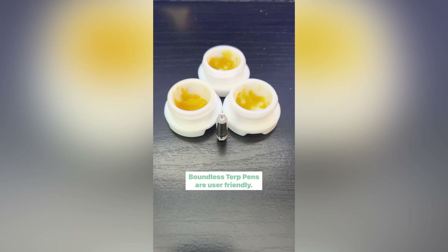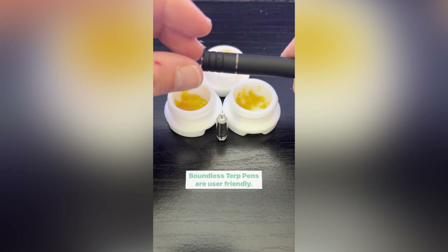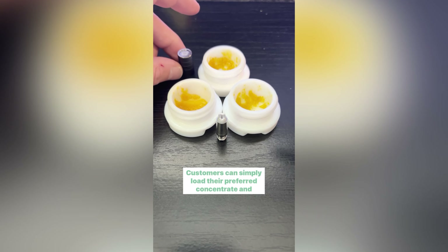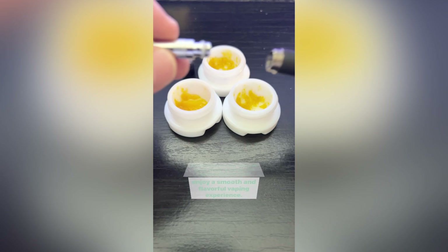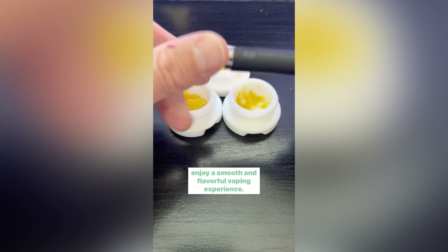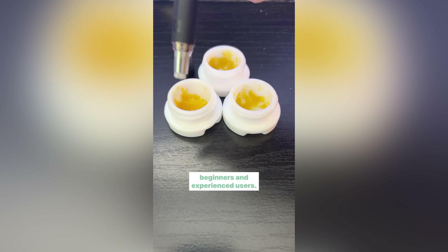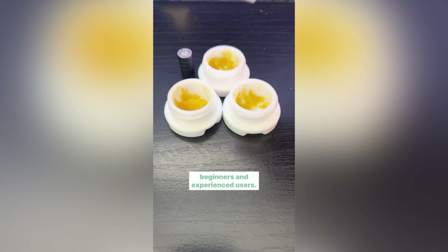Ease of use. Boundless Terp Pens are user-friendly, requiring no complicated setup. Customers can simply load their preferred concentrate and enjoy a smooth and flavorful vaping experience. The pen's intuitive design makes it suitable for both beginners and experienced users.